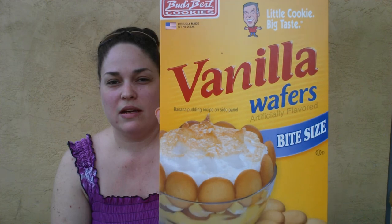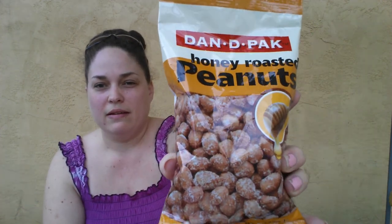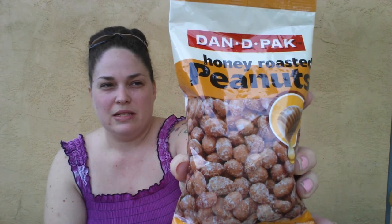Next I grabbed some of these Bud's Best Cookies vanilla wafers, bite size. I went ahead and grabbed those — I don't know if they're any good, but I just picked those up. And next I found the Dandy Pack Honey Roasted Peanuts 8 Ounce Bag. I haven't seen these there at the Dollar Tree before either, so I picked those up.